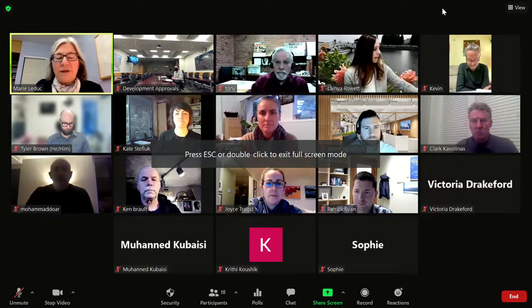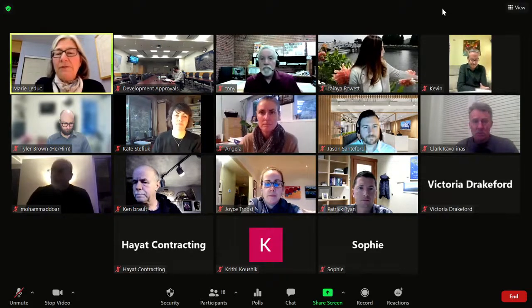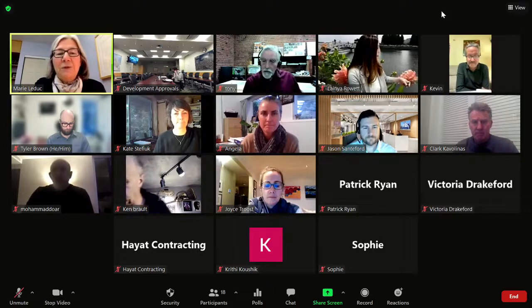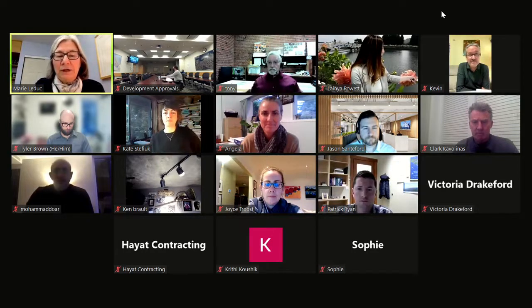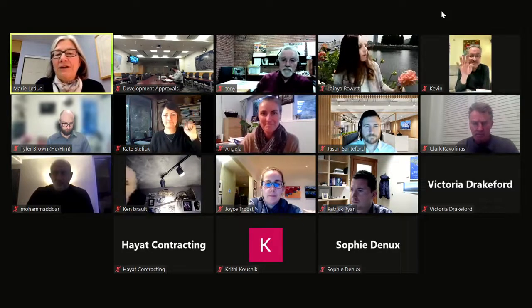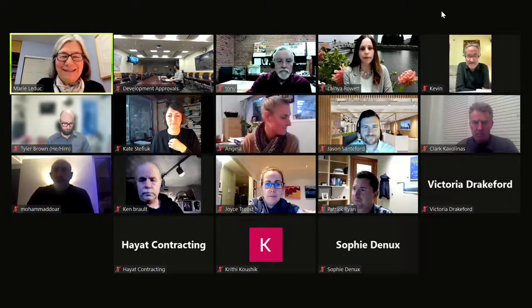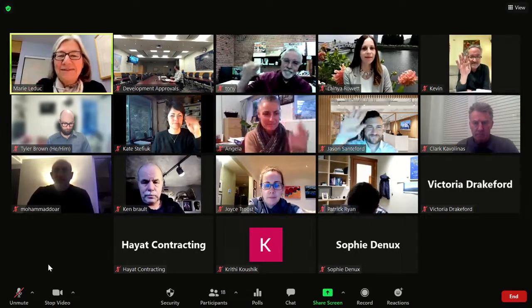Our first item is minutes to approve. Has everybody had a chance to read those and are there any corrections? Seeing none, can I have a motion to accept the minutes as presented? Angela moves, seconded by Kevin. All in favor — carried.